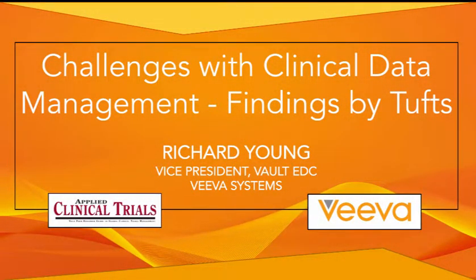Welcome to the Applied Clinical Trials Podcast, Challenges with Clinical Data Management, Findings by Tufts. This podcast is brought to you by Viva, a leader in cloud-based software for the global life sciences industry. To find out more, please visit them at www.viva.com.